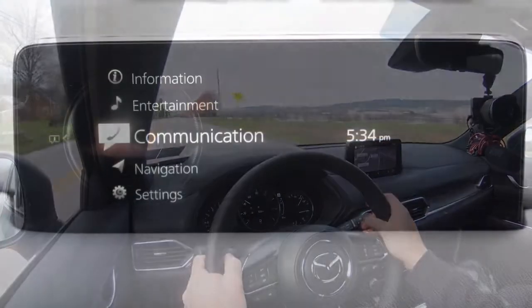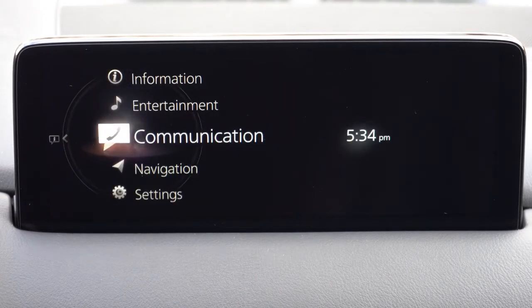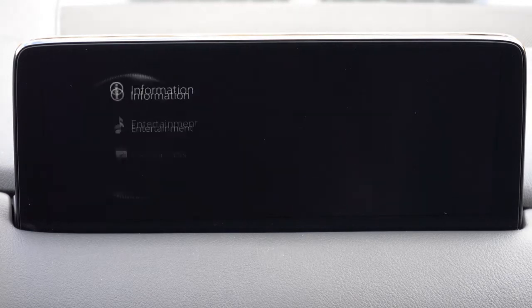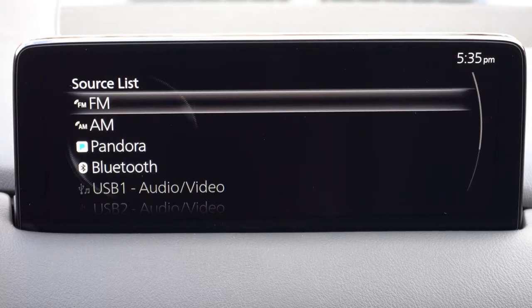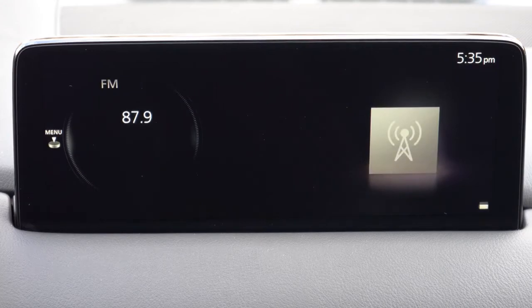The tech display is a 10.25-inch color touchscreen, now coming standard for every single trim level across the board — that is one of the new features for the 2021 CX-5, upgrading from the previous eight-inch screen. Bluetooth and audio streaming come standard, Android Auto and Apple CarPlay as well, while the factory navigation system comes with the Signature trim level only. For sound systems: four speakers on the Sport, six speakers on the Touring and Carbon Edition, and a 10-speaker Bose sound system on Grand Touring and up.